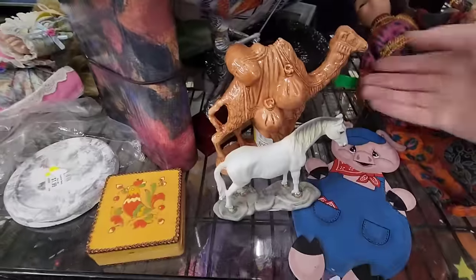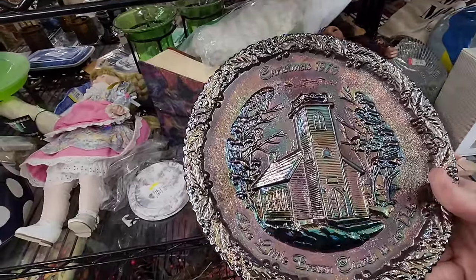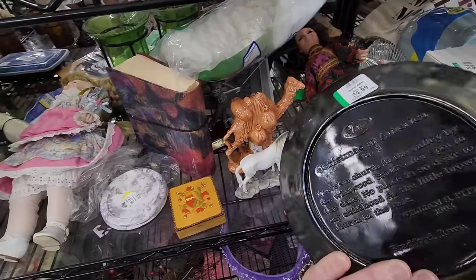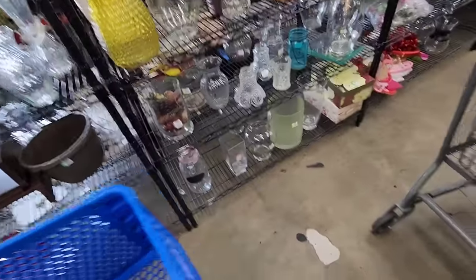What's this back here? Little Brown Church in the Vale. Christmas 1970. Oh, it's Fenton! Well, my cart is ginormous. Oh, I see that — I apologize. It's the only one left. I feel the pressure to fill it up.